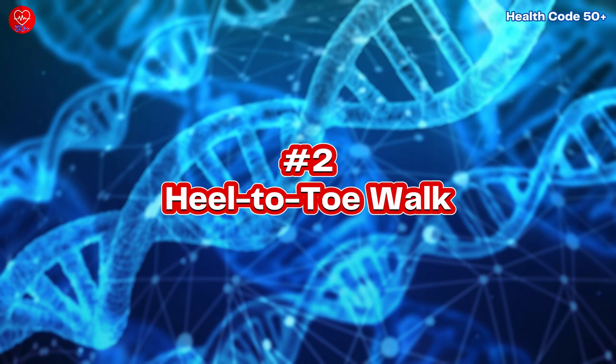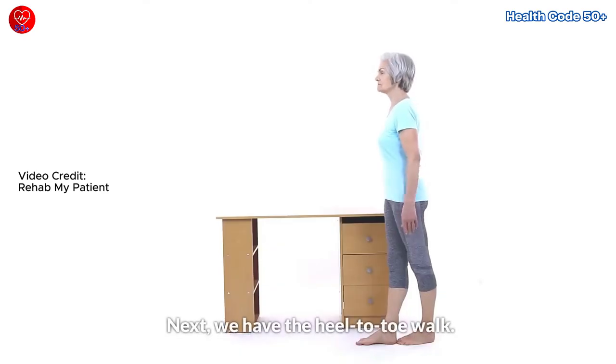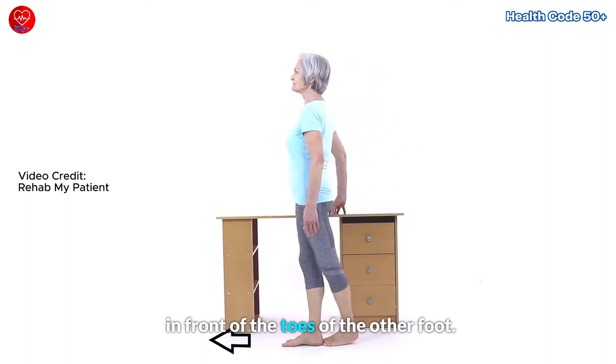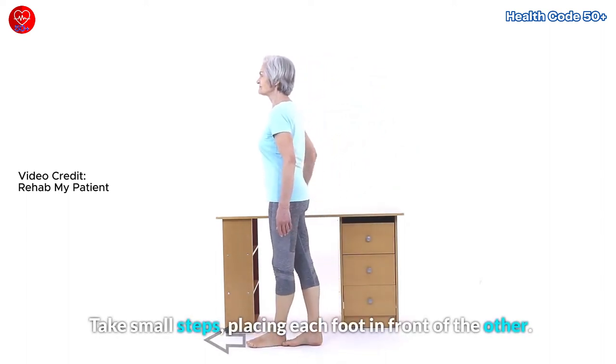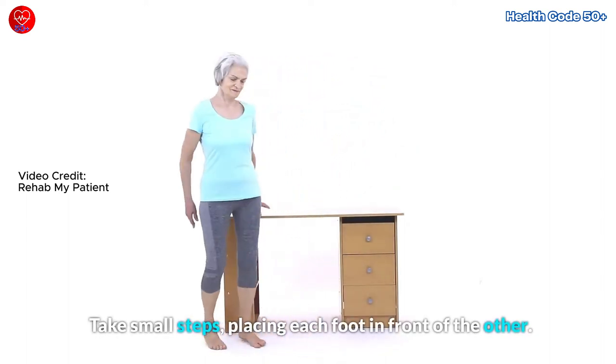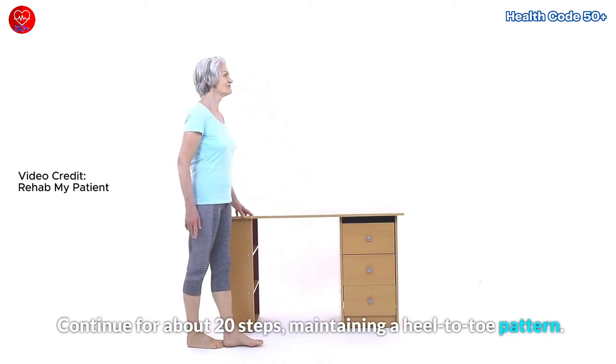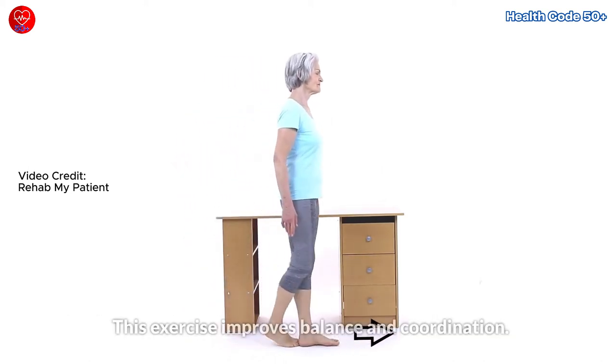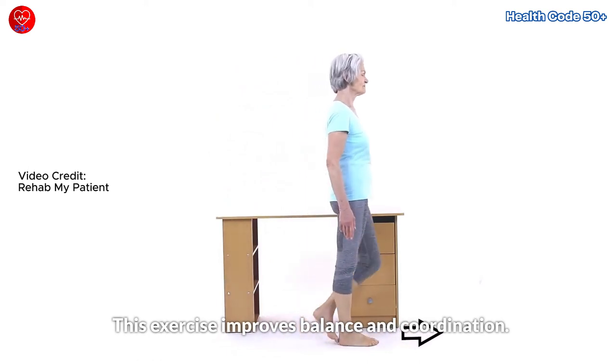Exercise number 2: Heel-to-toe Walk. Position your heel of one foot directly in front of the toes of the other foot. Take small steps, placing each foot in front of the other. Continue for about 20 steps, maintaining a heel-to-toe pattern. This exercise improves balance and coordination.